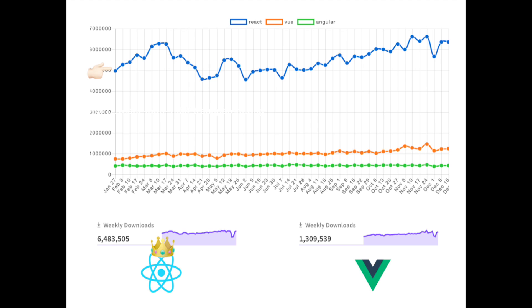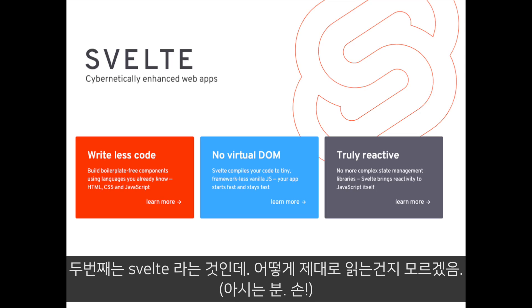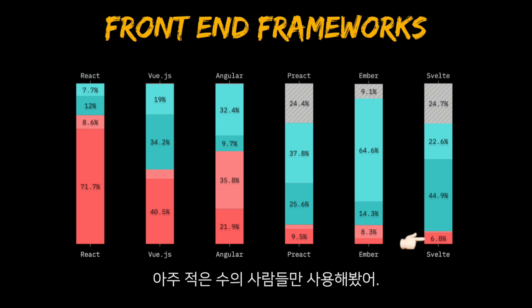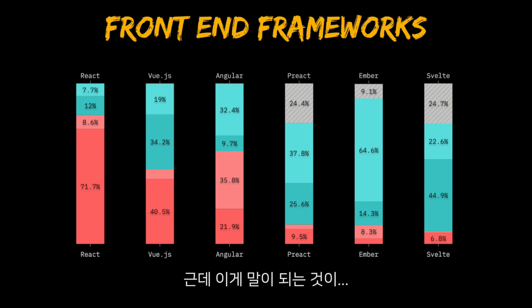I want to draw your attention to two main points. First is Angular — many people have heard of Angular and don't want to learn it, or have used Angular and wouldn't use it again. The other one is Svelte — many people have heard of it and want to learn it, but very few people have actually used it. It's interesting how many people are interested in learning Svelte.